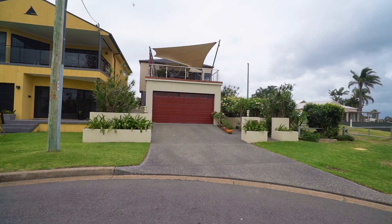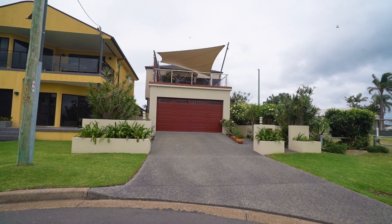Hi, I'm Paige French from LJ Hooker Belmont, presenting to you 1 Thompson Street, located in Belmont South. This beautiful home, located on Lake Macquarie, is one not to be missed. Come take a look inside.